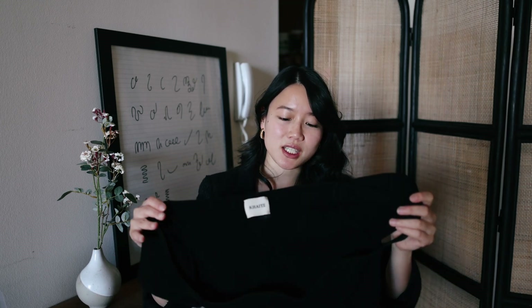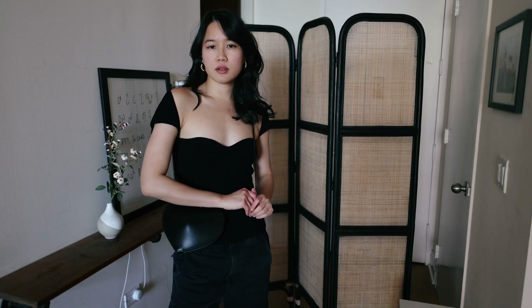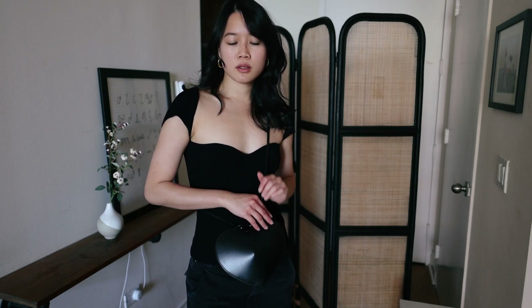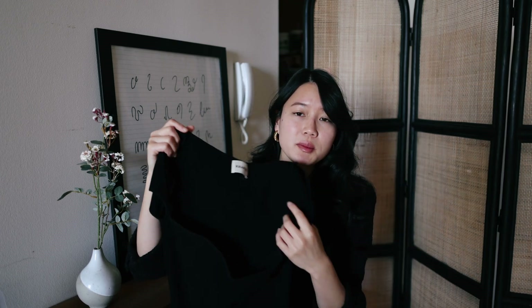My first recommendation is the KHAITE top, and I really like how it hugs the figure. This top is also very warm — on those really cold winter days I pop this on and instantly feel warm. I love how it compliments the body nicely. I got a size medium and it came really fitted, but over time it morphs to your body shape. I think this is a really great piece to have.